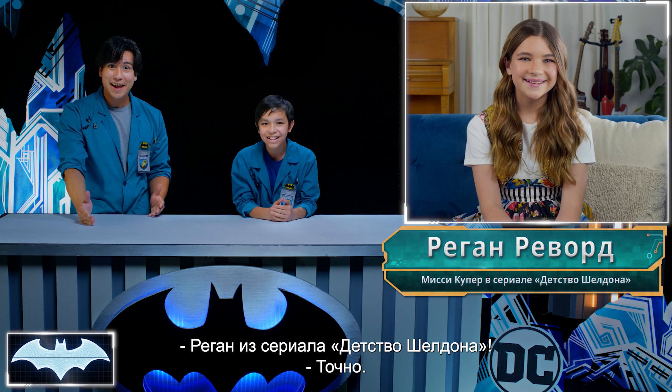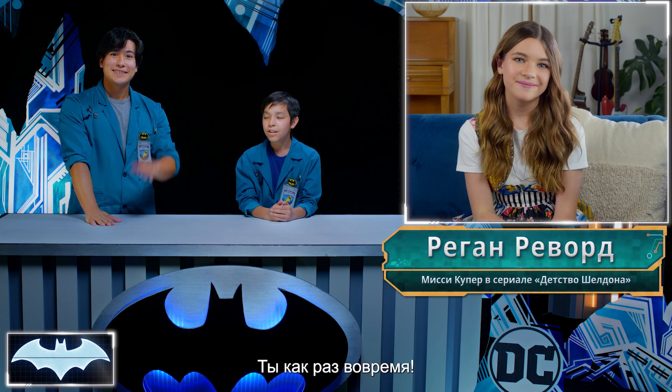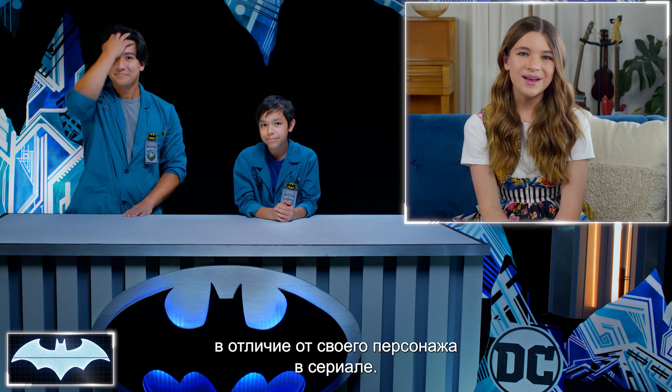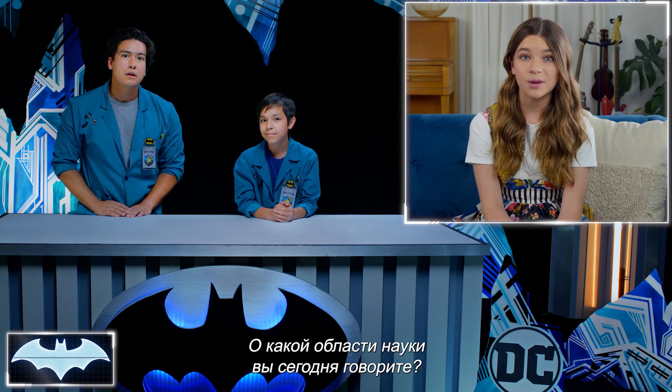It's Regan from Young Sheldon. Regan really likes science too, which is a lot different from her character on the show. What sort of science are you guys talking about today?